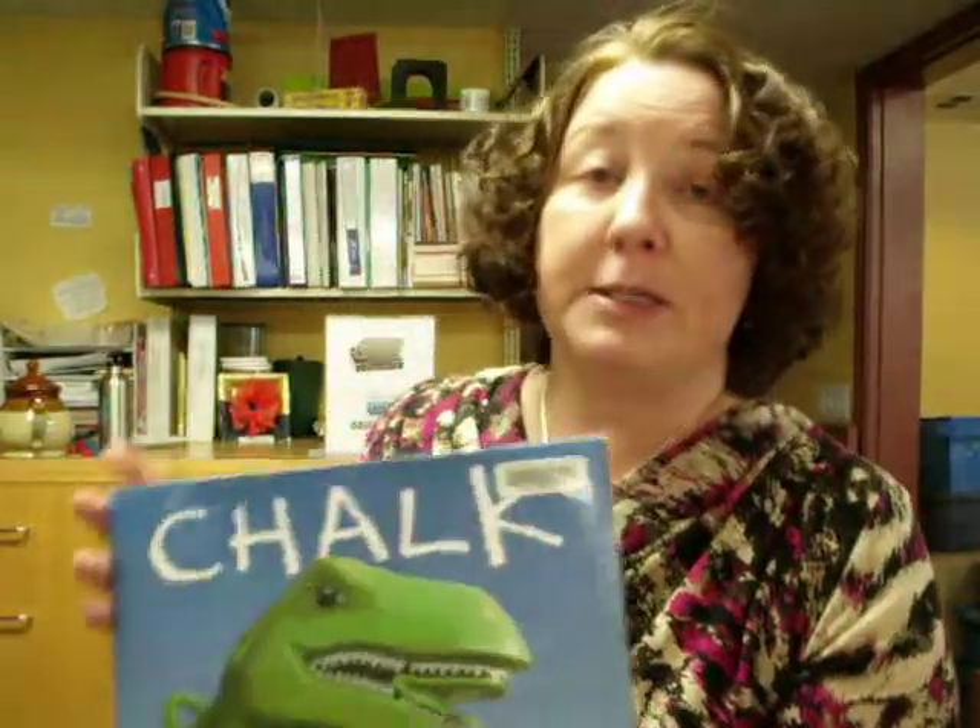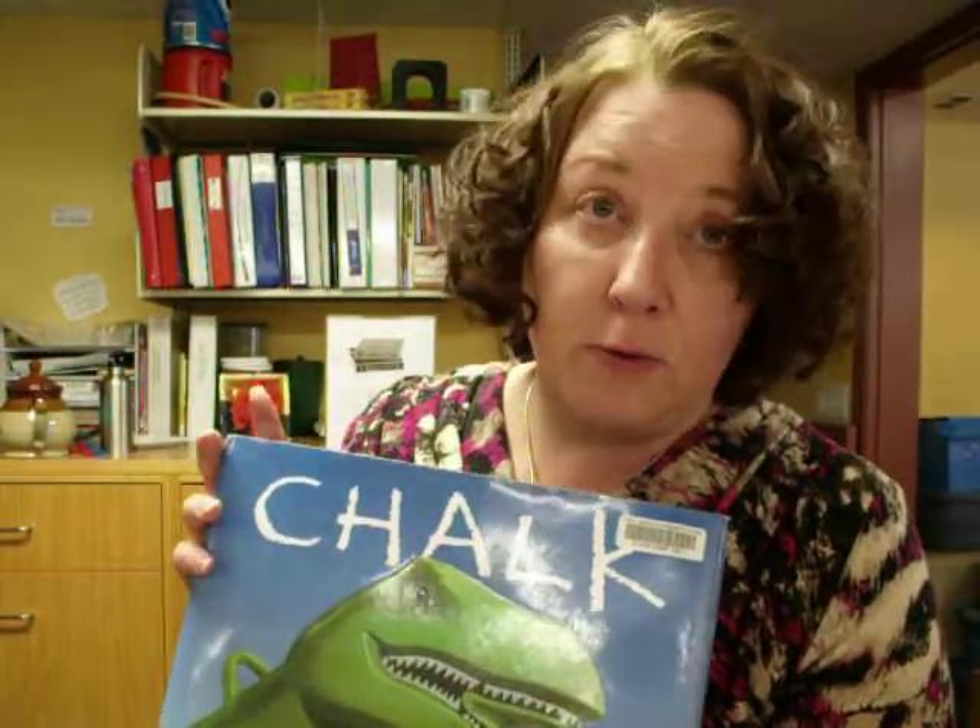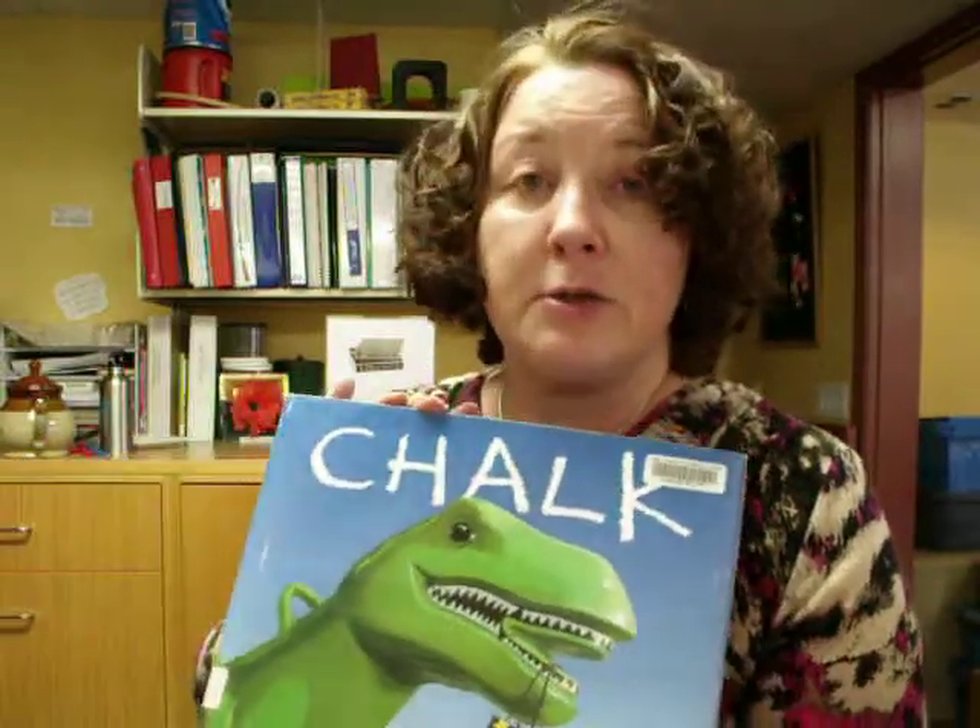Chalk by Bill Thomson — another fine book. We've already done a whole video about this another time, so I'm not going to go into detail, except to suggest to you that it is a very fine book in this category.